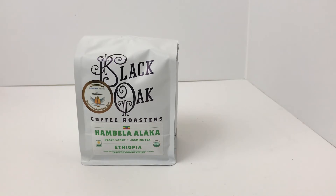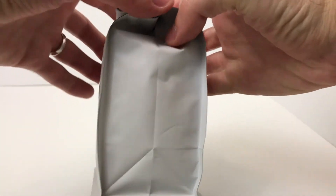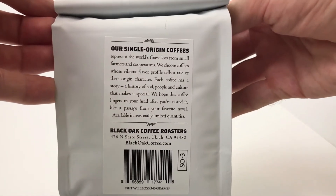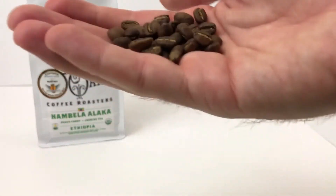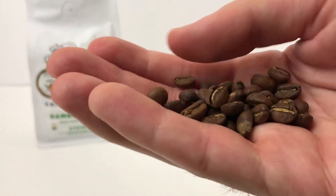They note peach candy and jasmine tea on the bag. I cupped this one and brewed it through various methods. Among four other coffees — three from Blackout, one an espresso blend — this one probably fell within second and third favorite of the group. It wasn't the standout; that was the Shalautu. But this one had more subtle flavor notes.